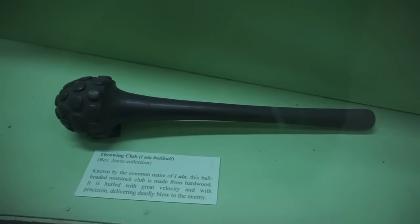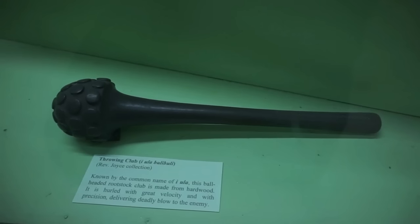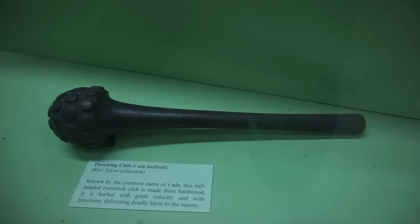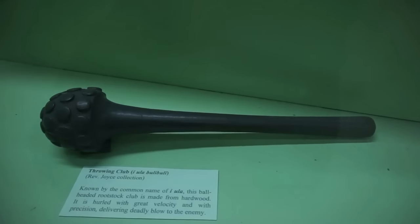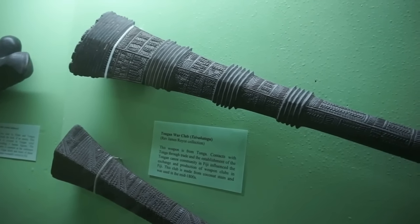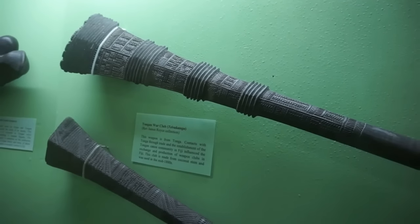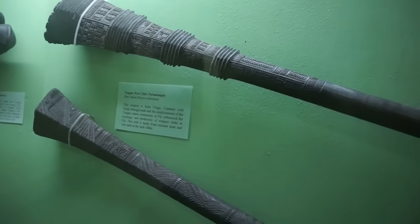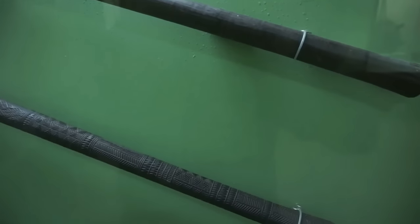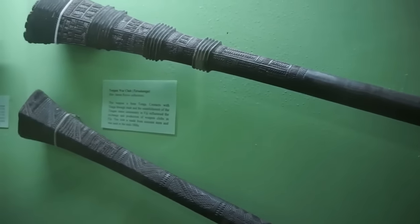Here's a throwing club made out of a single piece of hardwood. When thrown with great velocity, it can deliver a deadly blow to the enemy. And here you can see a couple of war clubs used during battle. They are made out of coconut stems, about a meter in length each, and they were used somewhere in the mid-1800s.